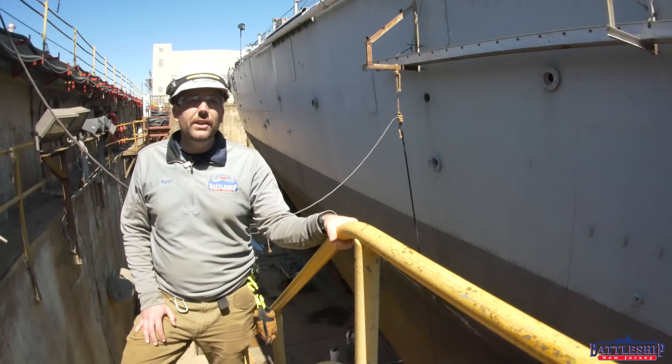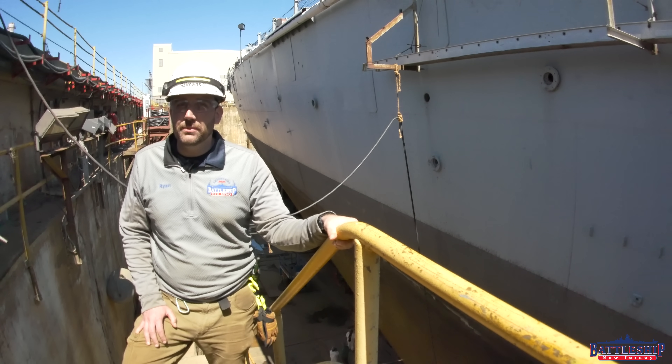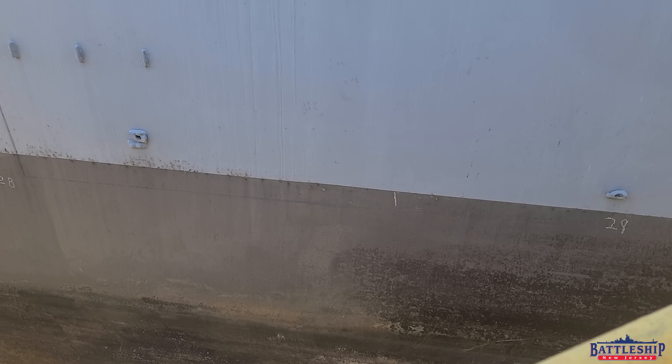Since we're in fresh water, we knew our wind water line was going to be in better condition, but we couldn't guarantee how much better. It's been 15 years since Missouri developed that leak and had to be dry docked, and we weren't sure we were going to last much longer. It has been a huge relief for me seeing the ship in dry dock and seeing the condition of the ship.